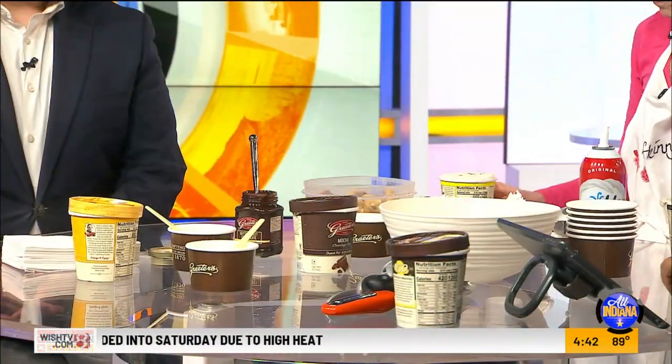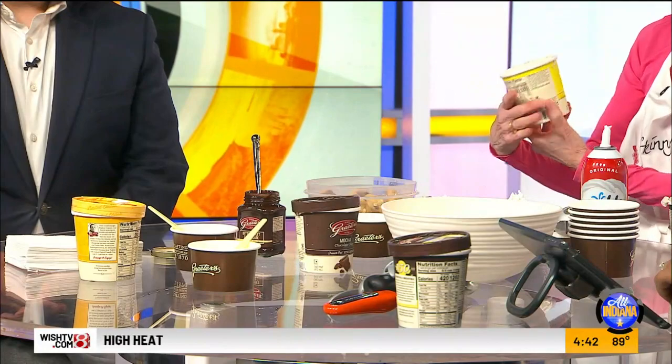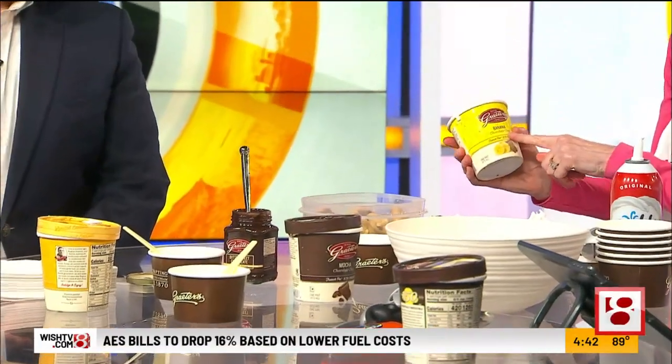We have all kinds of ice creams to make sundaes out of. This is one of the June flavors — banana chocolate chip. And there's also cookies and cream. And I brought some homemade chocolate chip cookies.